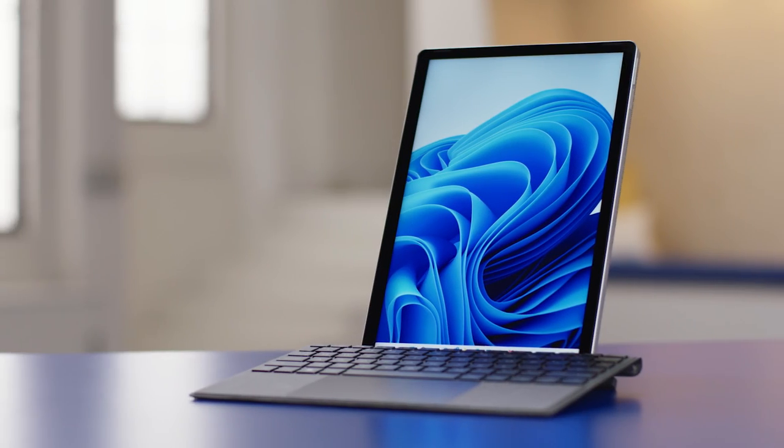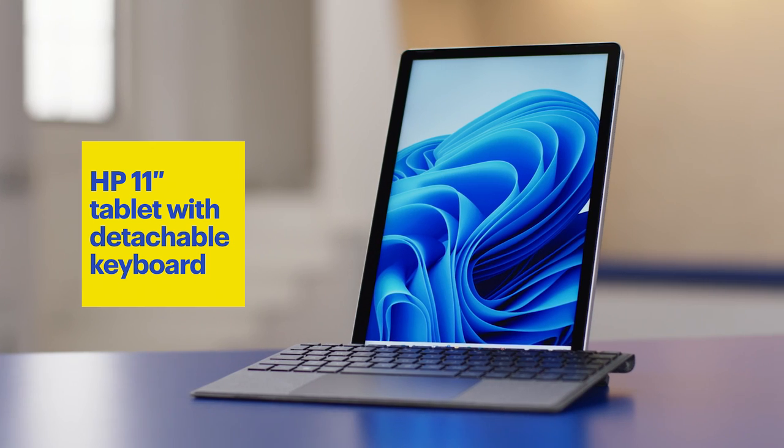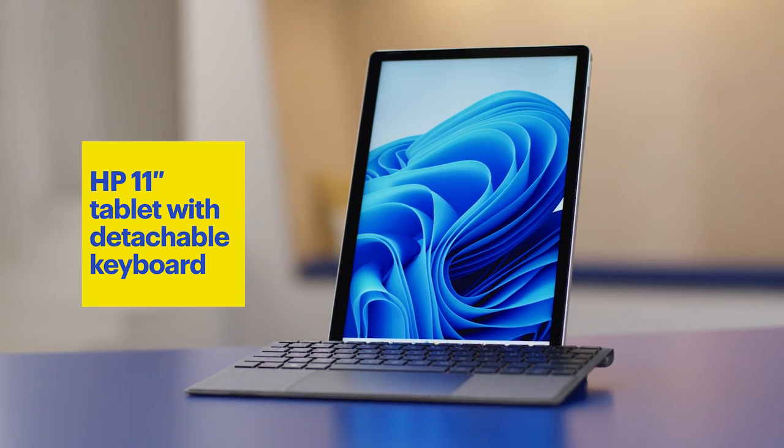Hi, I'm Omar from Best Buy and this is The Lab. Today I'm here to talk about the HP 11-inch Windows tablet with detachable keyboard.